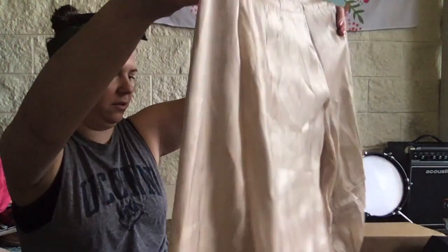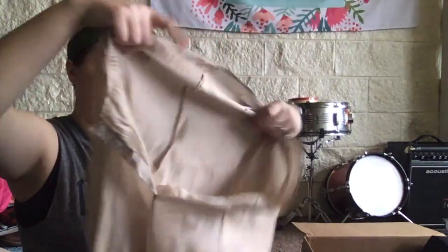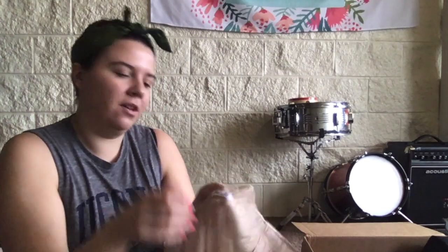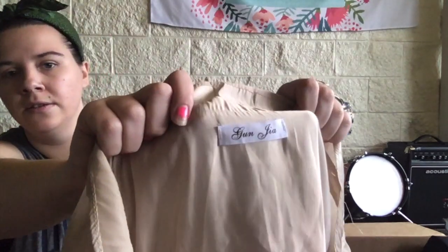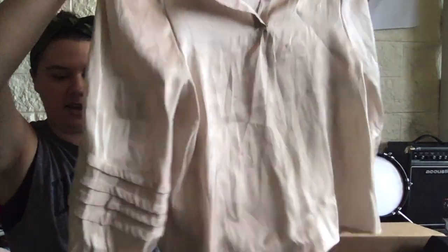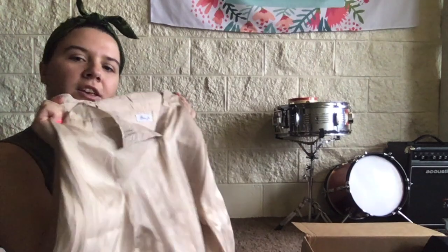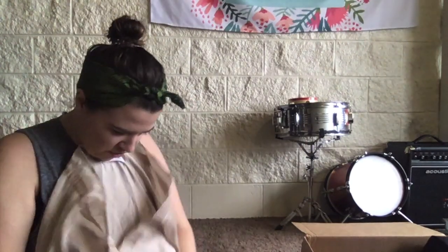I don't even know what this is — oh, it's a top. The brand is Gungia. I don't know what that is, no size on the tag, but it has these bunched little sleeves. It's very sheer, lightweight, like a shiny gold champagne color.